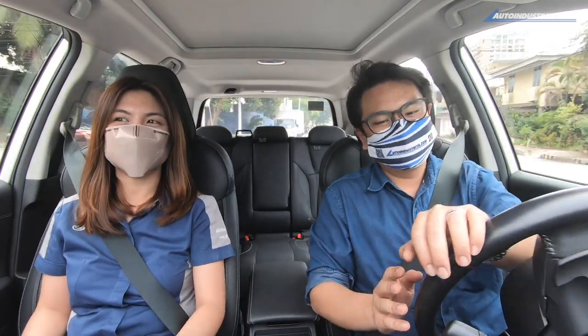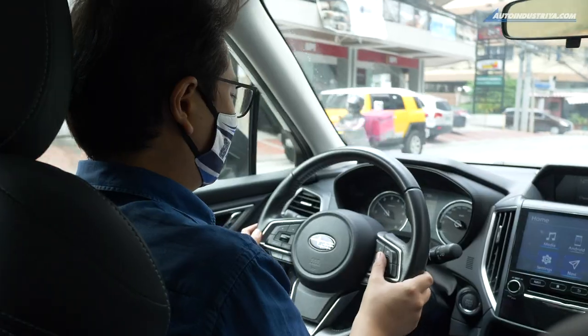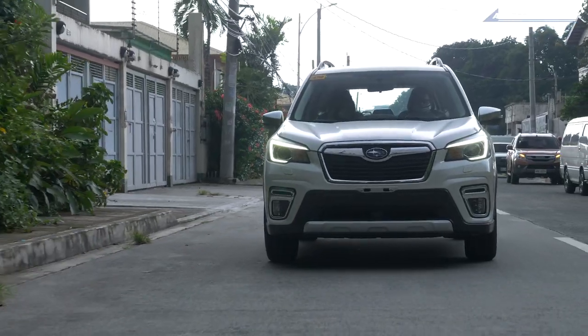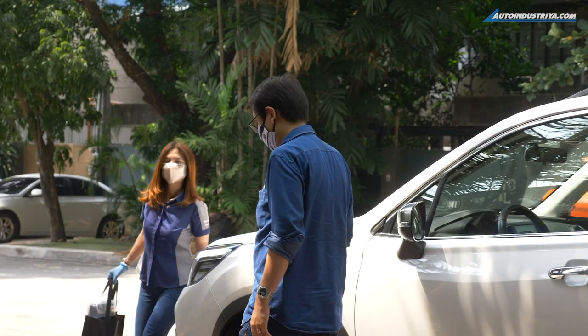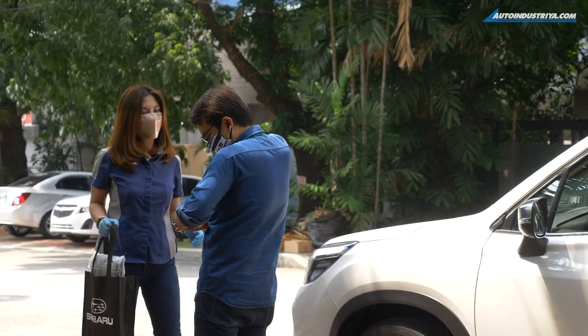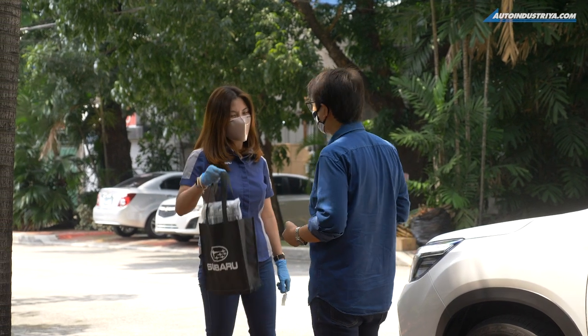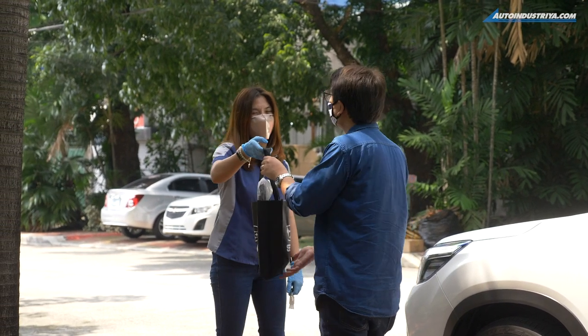After all that's done, you can now enjoy your Subaru test drive. The agent will hand over a gift: 'Here you go — I hope you enjoy your test drive. Here's a gift from Subaru.' 'Thank you very much.'